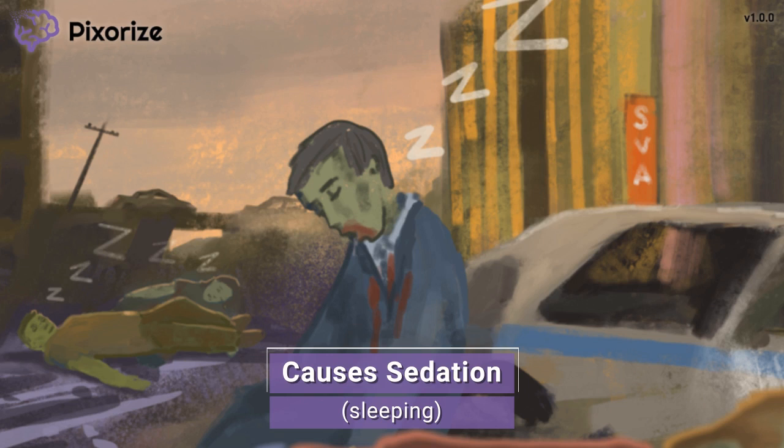Zolpidem falls into a drug class called the non-benzodiazepine sedative hypnotics, and this drug is primarily used to treat insomnia, particularly instances when the patient has a hard time falling asleep. Benzodiazepines are another kind of sedative, and Zolpidem works in a similar but not identical way. The major difference is that Zolpidem does not have as high of a risk for dependence or abuse, so it's actually the preferred treatment for insomnia.